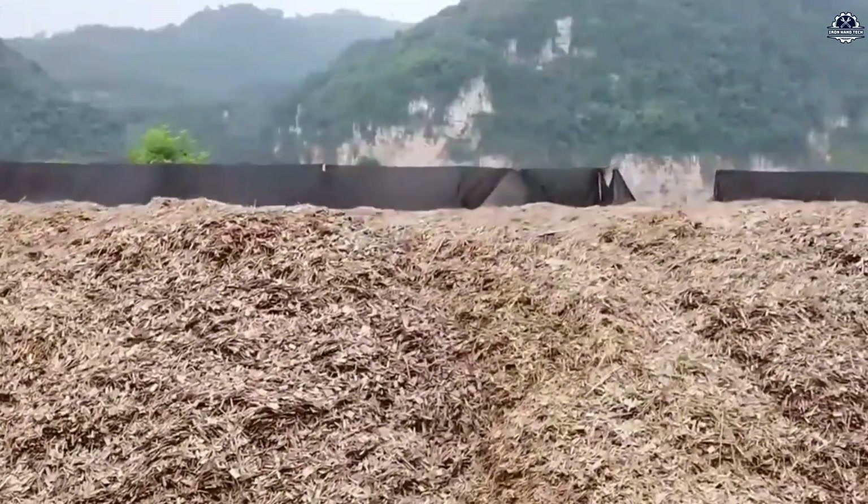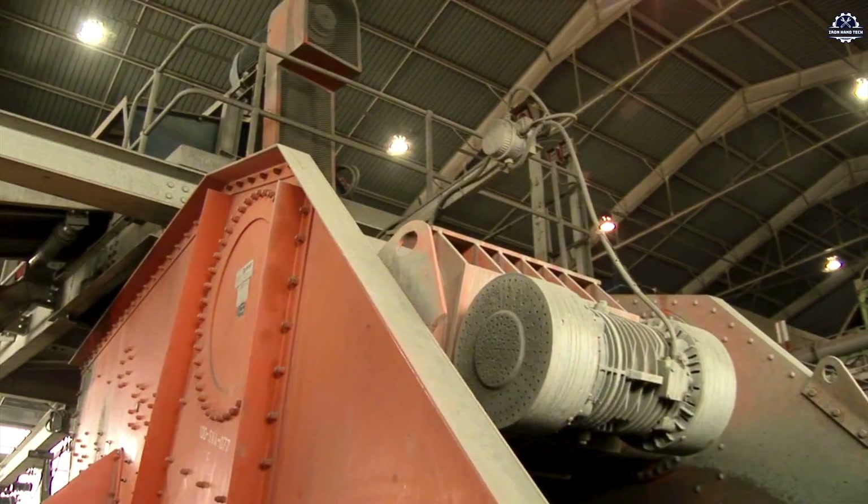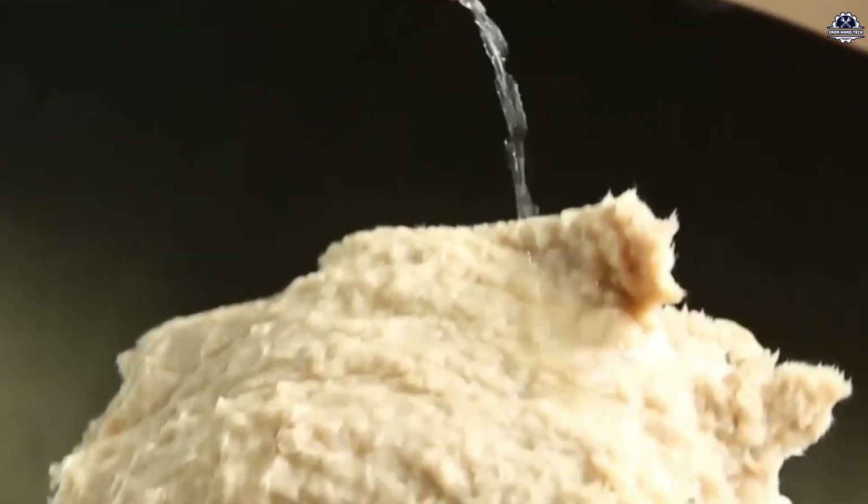After pre-treatment, the bamboo is fed into a rough grinding machine, where sharp blades cut it into fine fibers. These fibers are then sent to the pulping stage, one of the most critical steps in the production process.